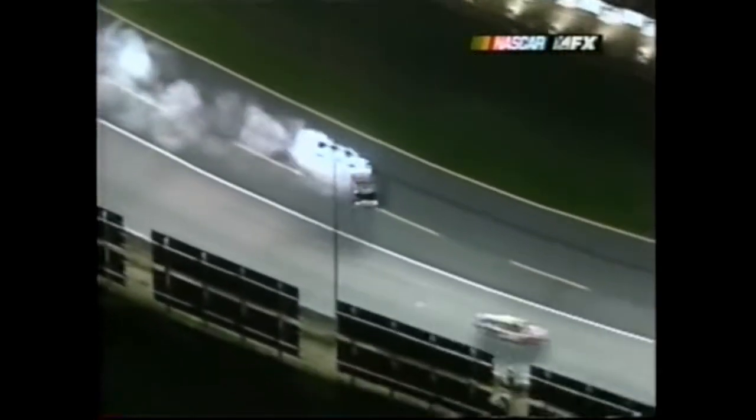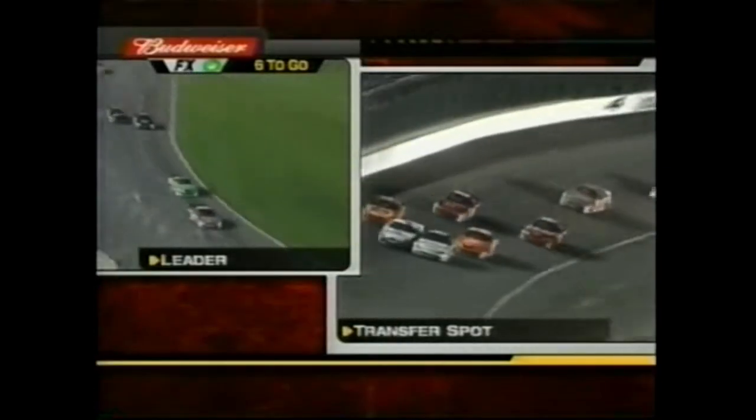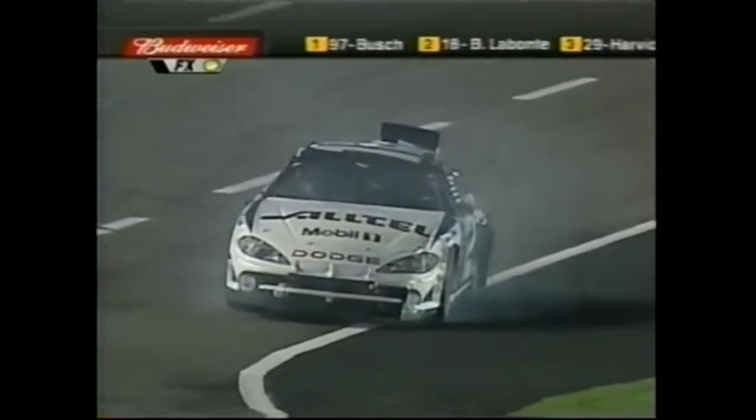I think Dale Jr. was clean on that - I think Jeff just got in the back of Ward. Three wide coming off turn four - there's no way to make it. Stewart made it, Ryan Newman didn't make it. Caution is out. I knew that wasn't going to work.